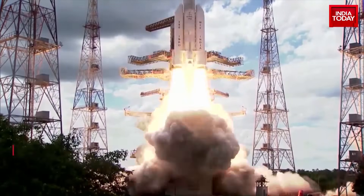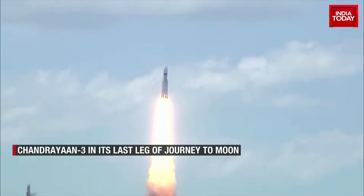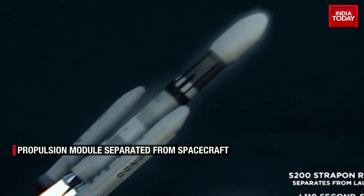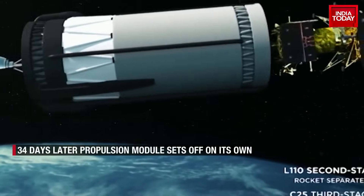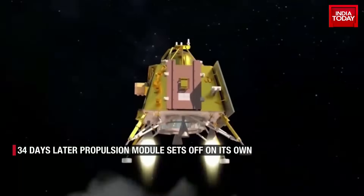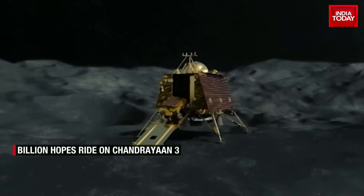Carrying the hopes of billions of Indians, the Bahubali rocket LVM-3 lifted off from Sriharikota on 14th July with Chandrayaan-3, aiming to land a rover on the moon's surface. The take-off was picture perfect, and more than a month later, it's now on its last leg to make history and an Indian space dream come true.